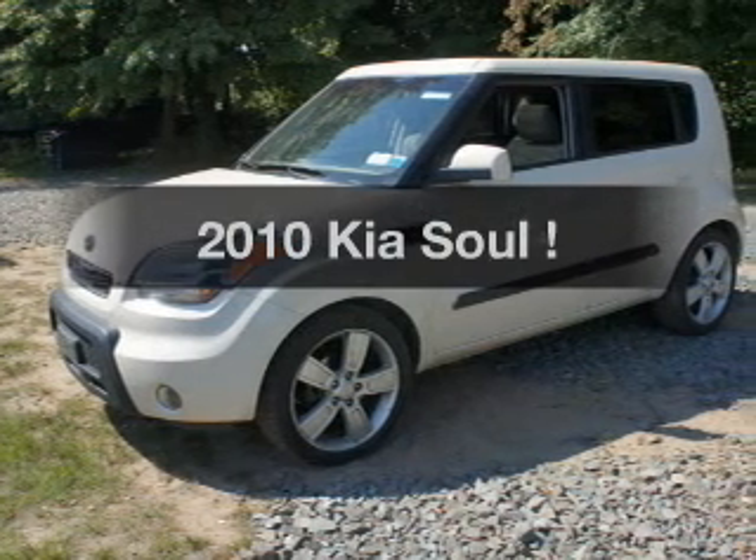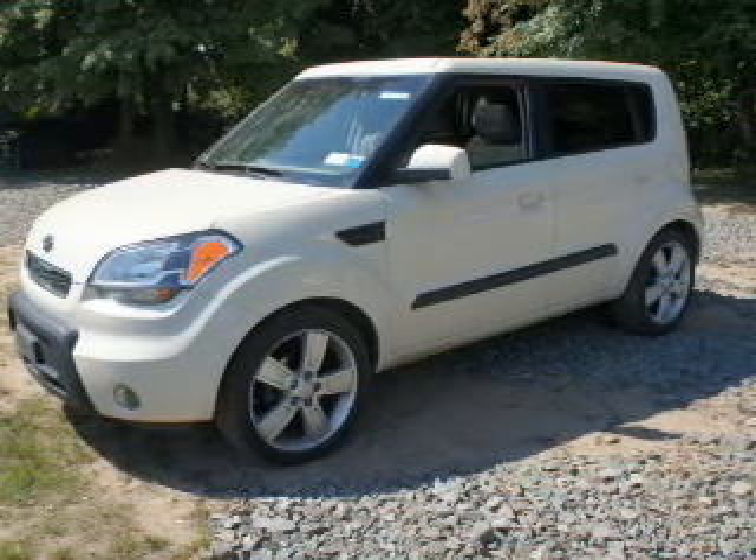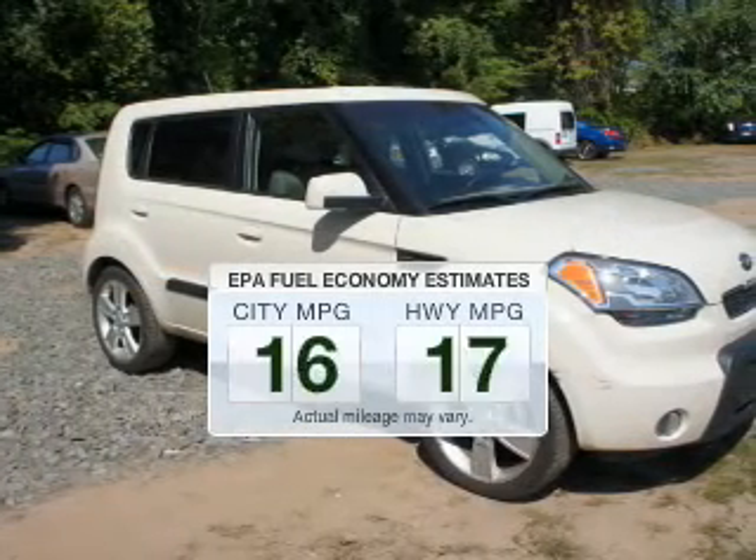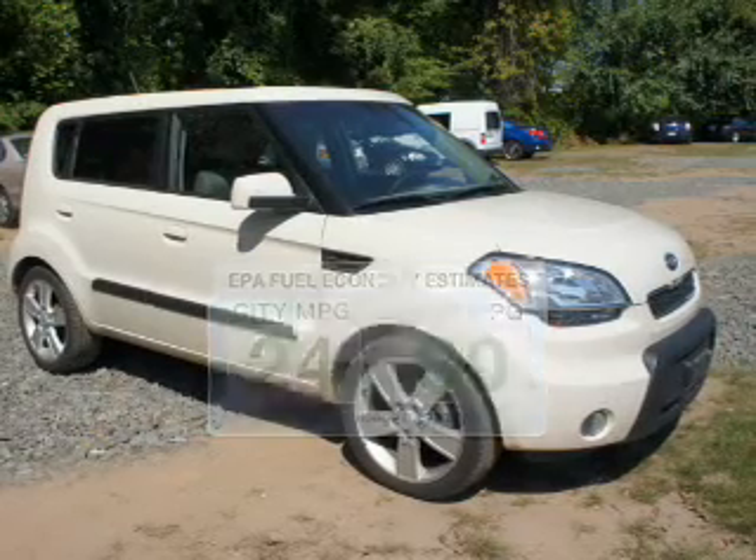Introducing the 2010 Kia Soul. If you're looking for a first-rate auto, this one could be yours today. Better gas mileage means better long-term driving, and this ride delivers with a great low fuel consumption rate.